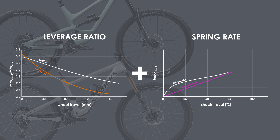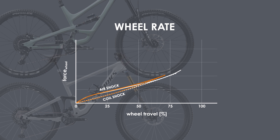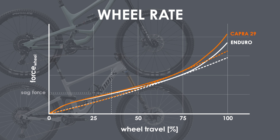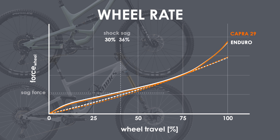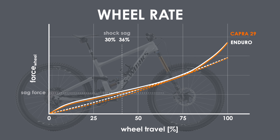If we combine the leverage ratio with the spring rate of the shock, the high progressivity of the Capra becomes evident. A good way to envision my statement about sag is to match the forces exerted by the two suspensions. By lowering the pressure in the Capra shock such that the maximum force of both is the same — and thus one is likely able to use full travel on both bikes — one can see why the higher sag is required to match the sag force prior to lowering the pressure, which is set to counteract the rider weight.